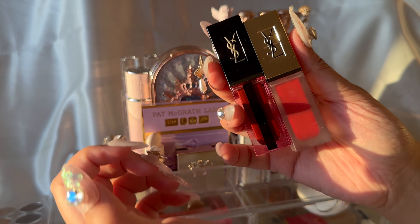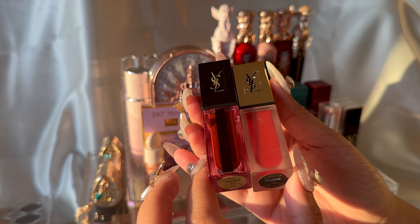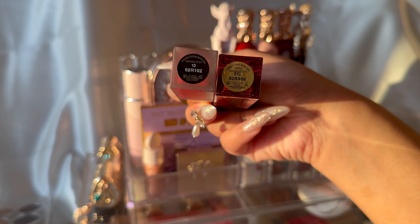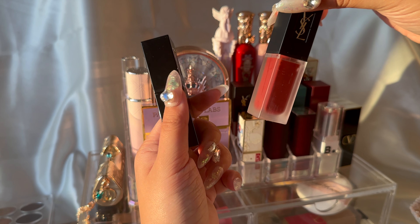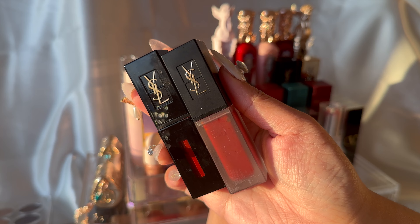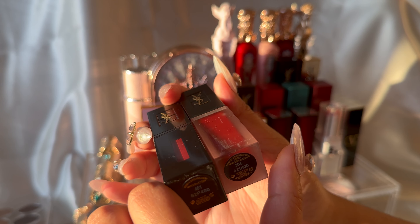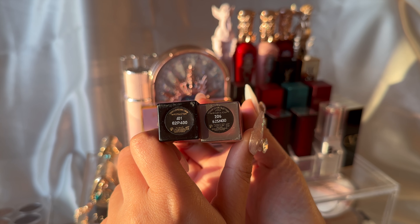Moving on, here's my little YSL collection. I'm so sad they discontinued the water stain line — they need to release it again, especially since gloss lips are so popular now. And if you haven't seen the pattern, I do love my reds very much. This is just another pair of my YSL lippies — sorry if they look rough, I've had them for a very long time and I'm not parting with them any time soon.